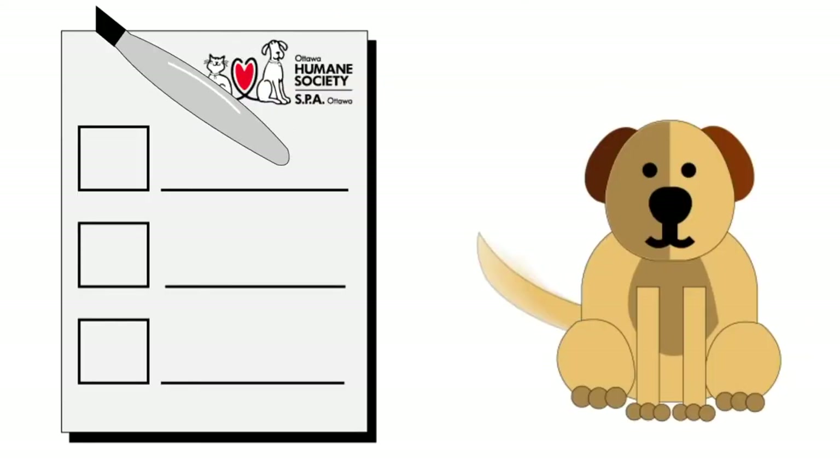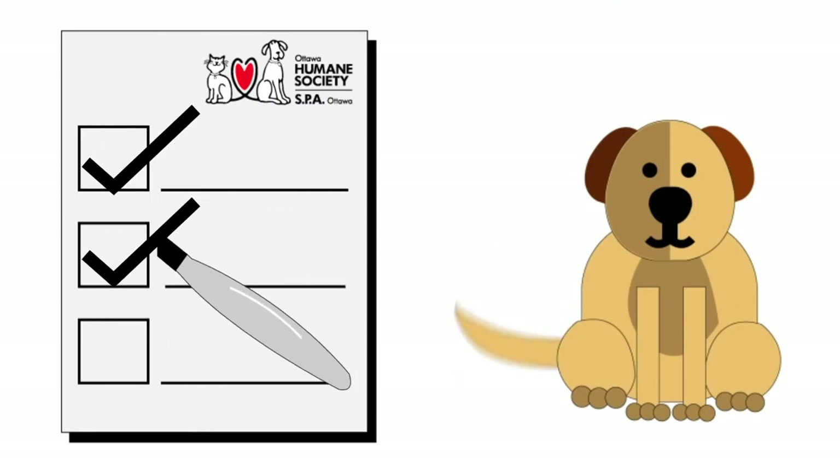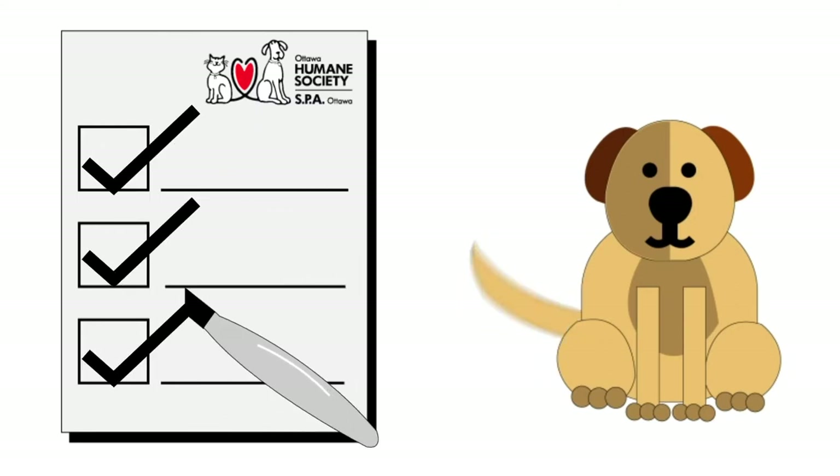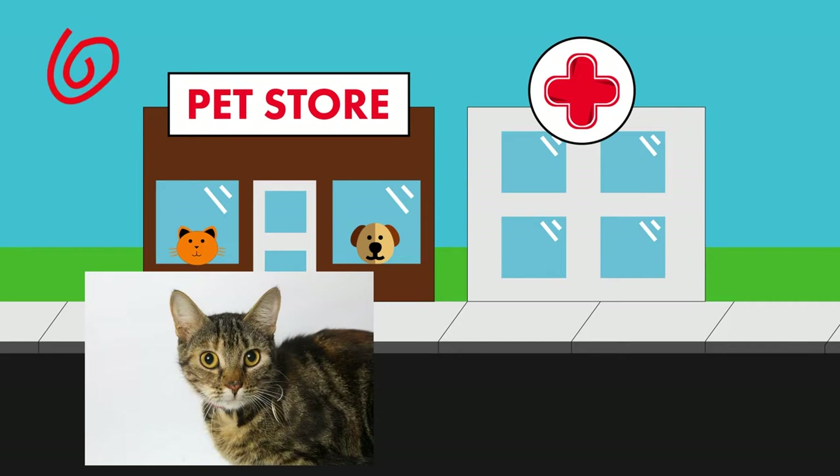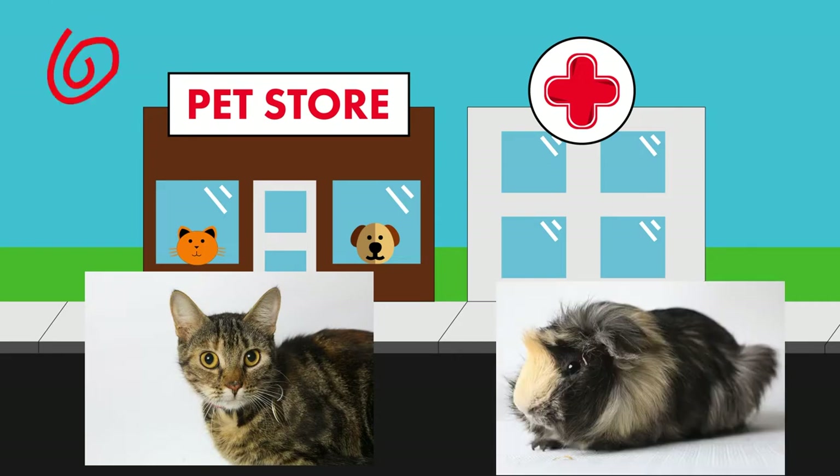We also learn more about what kind of homes our animals need by giving them a behavioral assessment before being placed for adoption. Did you know we also work with pet stores and vet clinics in our community, and they adopt cats and small animals for us? This gives us more room here at the Shirley Kearns Memorial Adoption Center to adopt out even more animals.